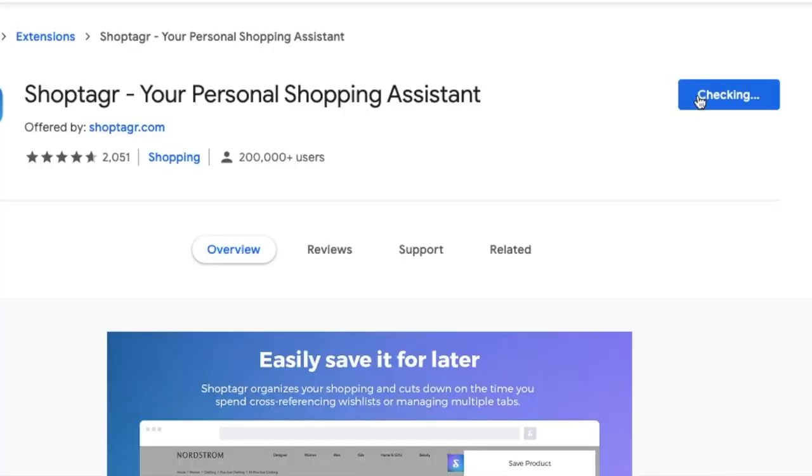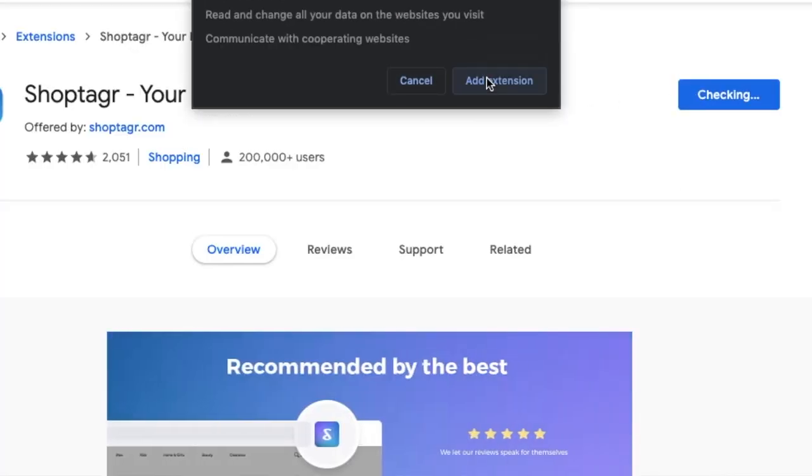Before we start, I want to thank the sponsor of today's video, which is ShopTagger — which could not be coming at a more appropriate time because Black Friday and Cyber Monday are approaching. ShopTagger has been a long-time partner here on my channel and I've been using their app for almost two and a half years. It's a free online browser extension you can add onto your browser, and when you're online shopping a little button will pop up on the side.